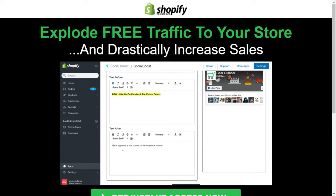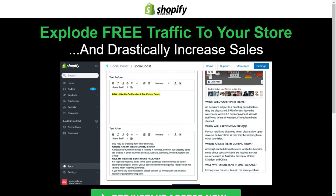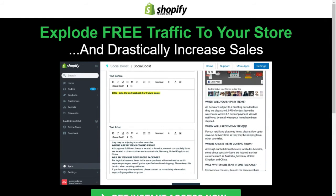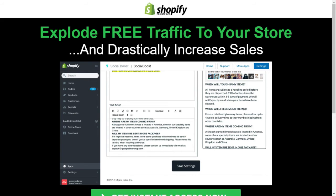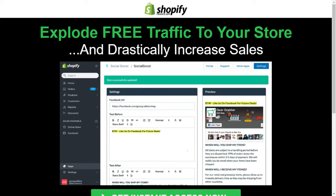I'm just going to copy and paste it and you'll see it pop over in the preview. We put in things like: when will you ship my items, when will my items be received, where are my items coming from, will my items be sent in one package, and we also include a support email address. You can use this space for anything you want and dynamically preview it as you type. I'm going to come down here and hit save to update the Social Boost app with all of these details. Now they are saved and it is active.